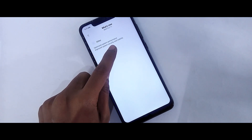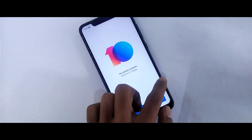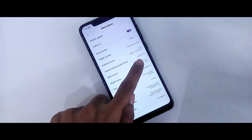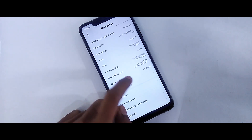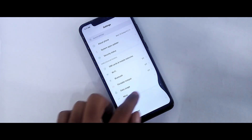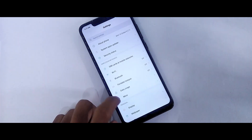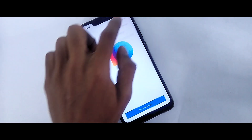You will be able to change and improve the system stability and security. There may not be major new features, but you will still be able to explore new features with the update.